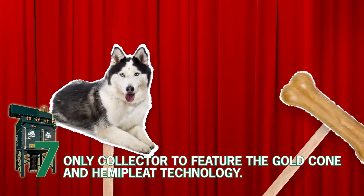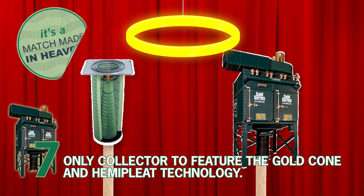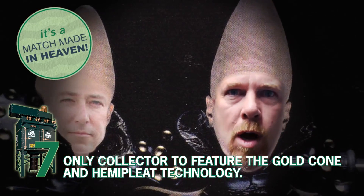Number 6. It was the first and only collector to be powder coated. Number 7. The only collector to feature the Gold Cone and Hemi-Pleet technology. Get a Gold Cone!